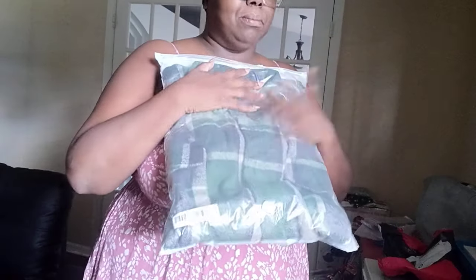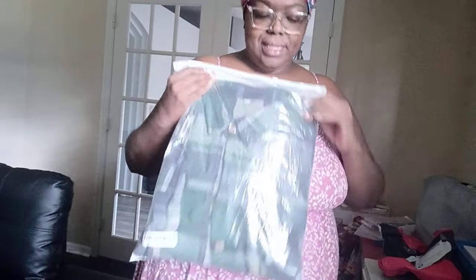This also came in at the perfect time because me and hubby have a date night, which you'll probably see later on. This should match perfectly — I'm just hoping I can wear it.